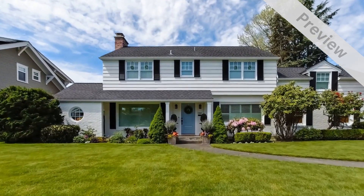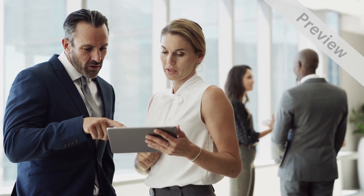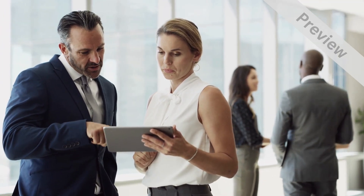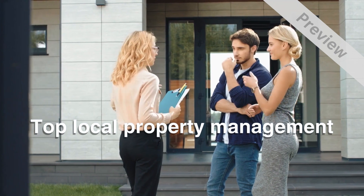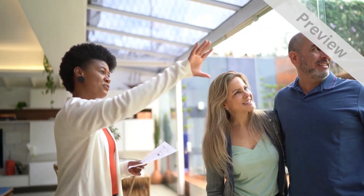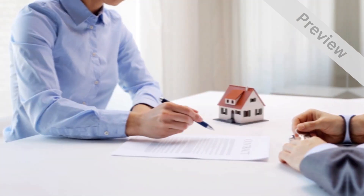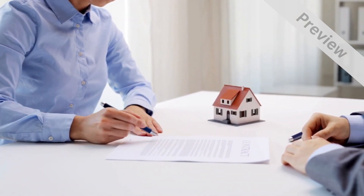If you're looking for a reliable, professional, and affordable property management service, well, you've come to the right place. We are proud to be the top local provider of property management services, and we're committed to creating satisfied customers and keeping your property our number one priority.